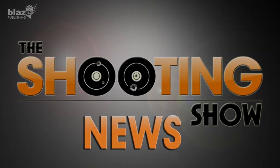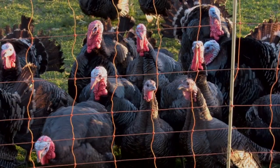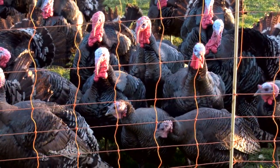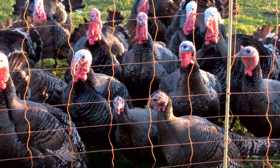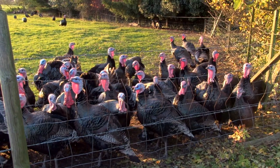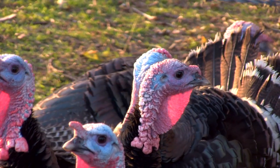That was the Shooting Show News. Thousands of families up and down the country are looking forward to a turkey dinner this Christmas, and they'll get it thanks to the work of foxers like Gary Green. Gary's been tasked with keeping foxes at bay at a free-range poultry farm near his home — it's a regular gig for Gary and he already has a fox box set up there.